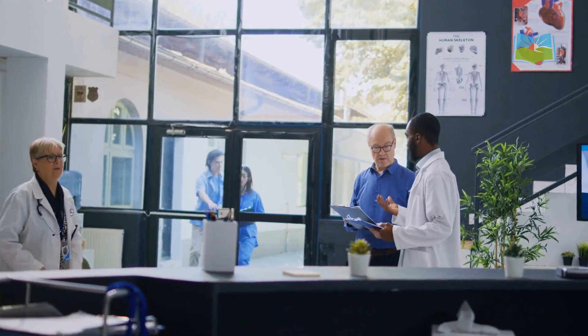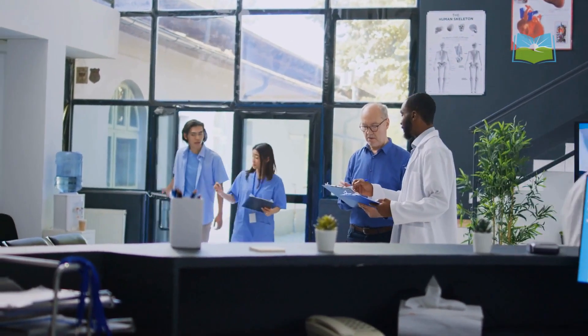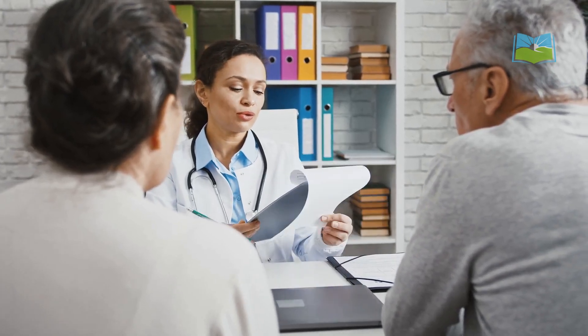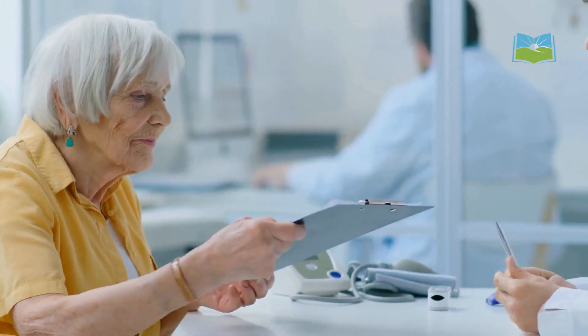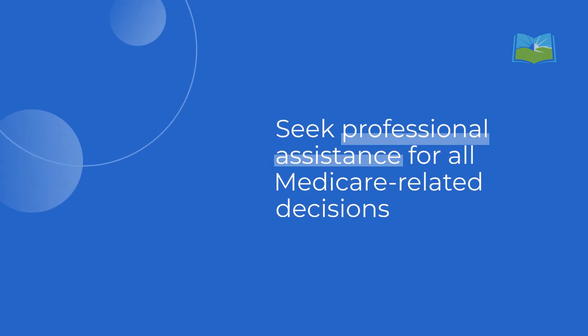Stay informed about covered services and changes in Medicare regulations. Utilize preventive services to maintain health. Consider supplemental coverage like Medigap or Medicare Advantage to cover costs not included in Part B, such as deductibles and additional services.